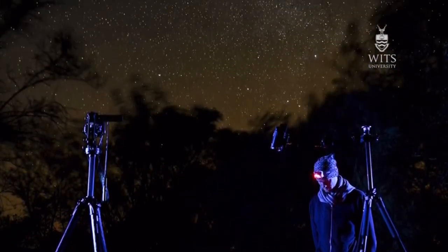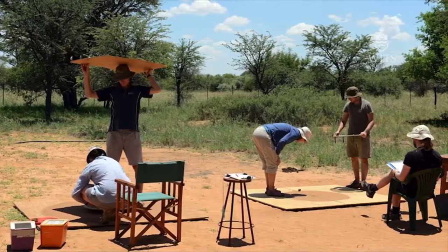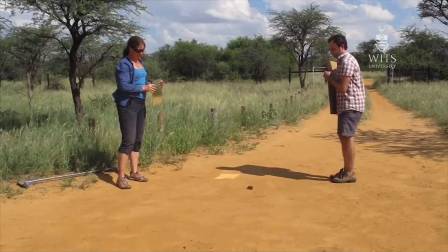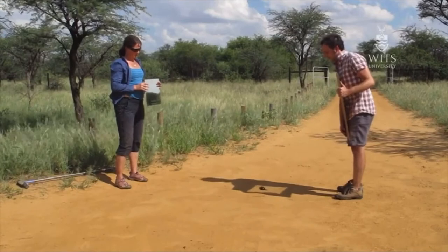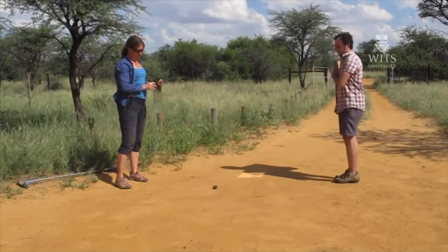Those are the celestial cues that we are aware of. And then there are other cues in the sky that we're not aware of because we can't see them. For instance, there's polarized light in the sky that our eyes can't detect. But we can prove that dung beetles can use that polarized light by giving them light through a polarization filter and then turning the filter. If the beetle makes the same sort of turn, then we've proven that the beetle is also using polarized light as a cue.